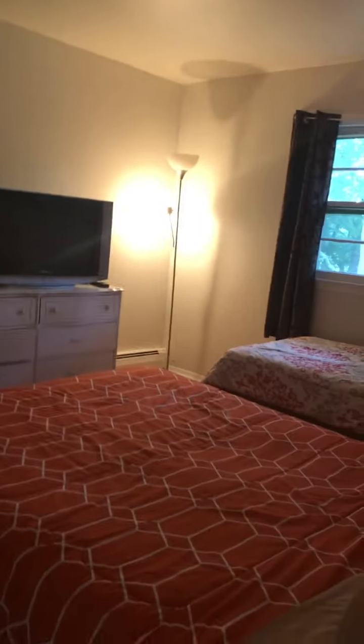There's a queen and a twin. This door here goes downstairs to the backyard, and this is the third bedroom. It's three bedrooms.